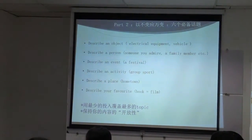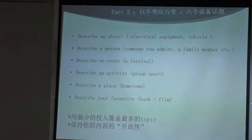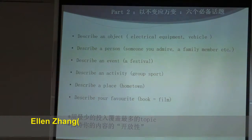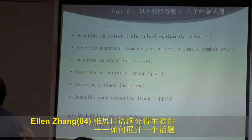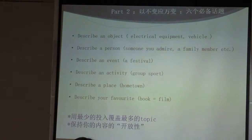First of all, preparation. Second, to be able to use what you've prepared and make changes and adjustments on the day of the exam. Another thing is to be able to talk logically. Although there are so many possibilities of different questions, I've divided them roughly into six main topics. In my speaking class, I usually ask my students to prepare just six topics to cover all the questions, with a little bit of twisting and adjustments.